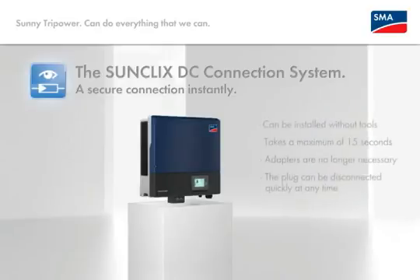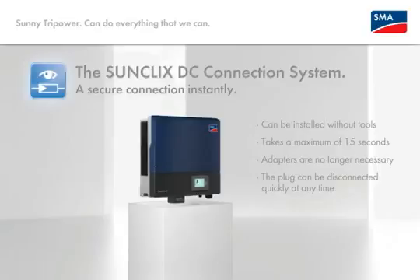Can be assembled without tools. Different adapters no longer required. Connector can be disconnected from the cable at any time. And the SunClix field plug comes free with every Sunny TriPower.